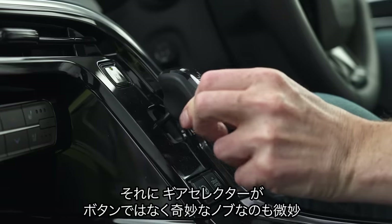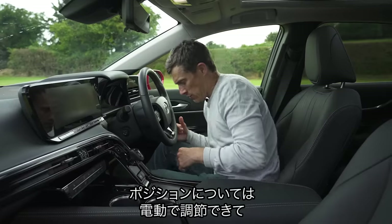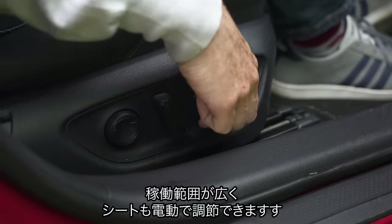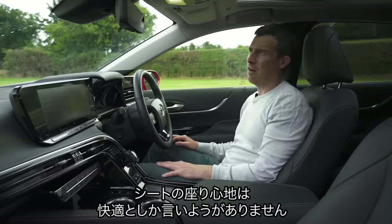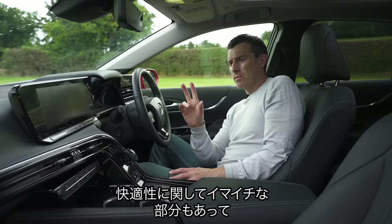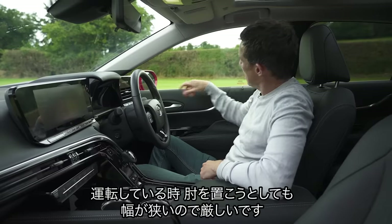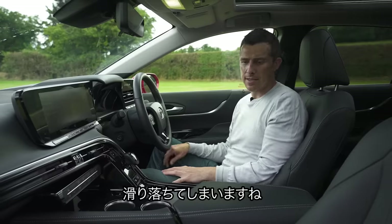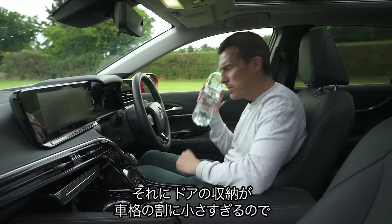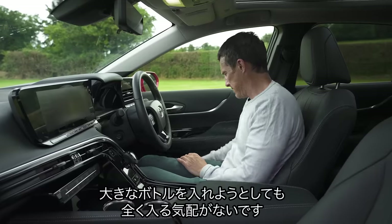Why don't they just have buttons for the gear selector rather than this weird knobby thing? As for the driving position, it's electrically adjustable and there's a lot of adjustment. The seats are super comfortable, they really really are. One thing I'm not so impressed about in terms of comfort — I like to drive with my arm on the window ledge but the window ledge on this car is a little bit narrow. The door bins aren't quite large enough either — I like one that can fit a big bottle of water and this barely works.